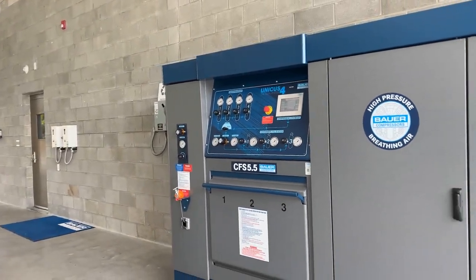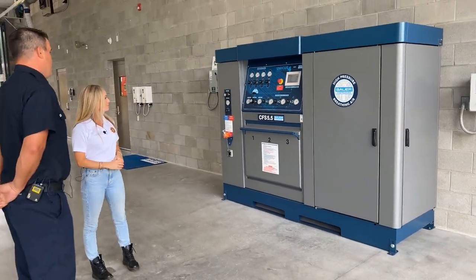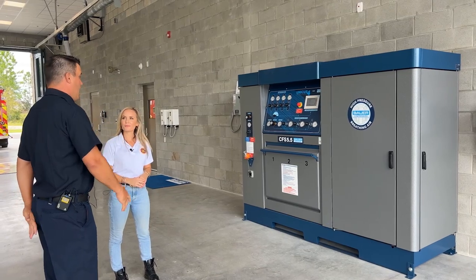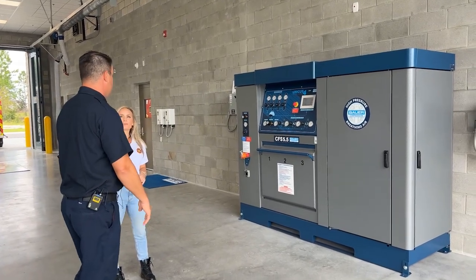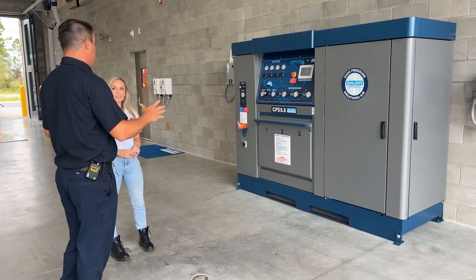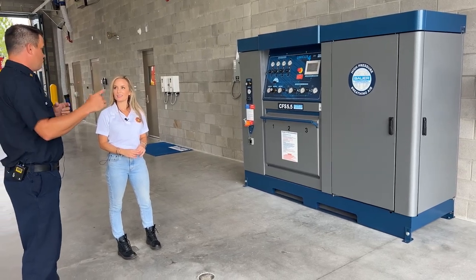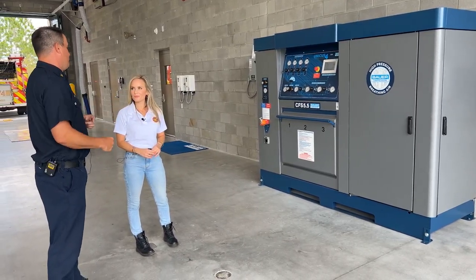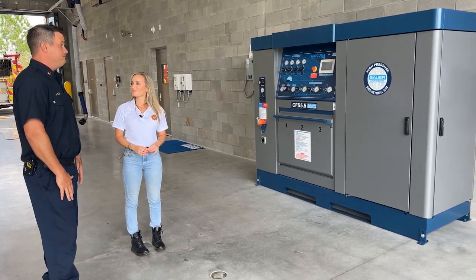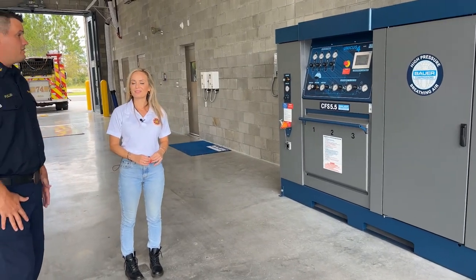What we have here is our breathing air cascade refill system. We breathe air inside the fires we go to, and this is how we refill our SCBA cylinders. It's incredibly convenient — used to be one of these in every four or five stations, and after a fire you'd have to travel to a station to fill up. Now all new stations are built with the cascade system.